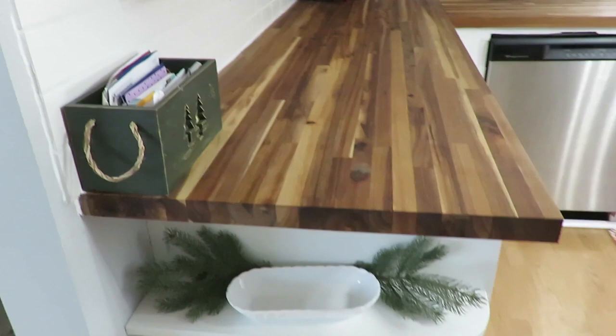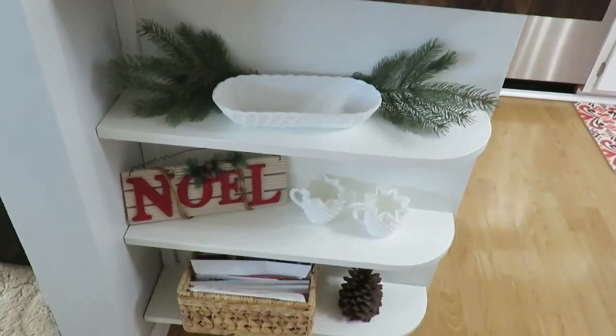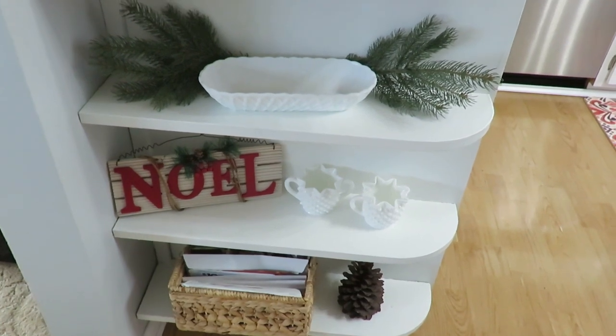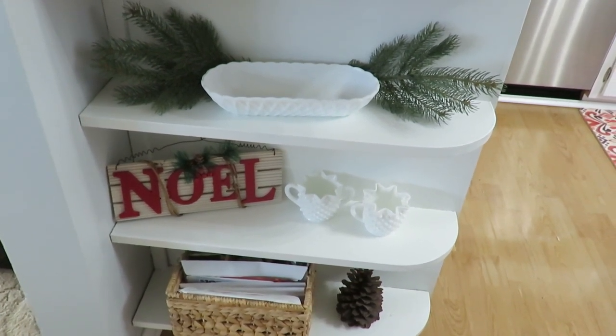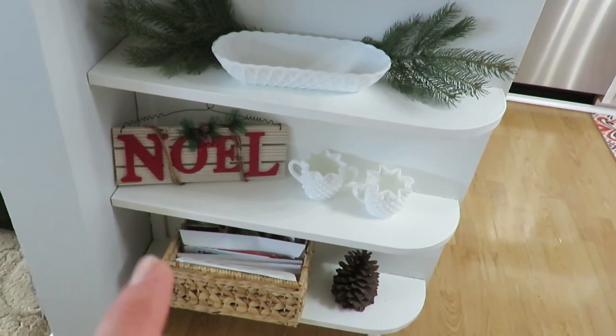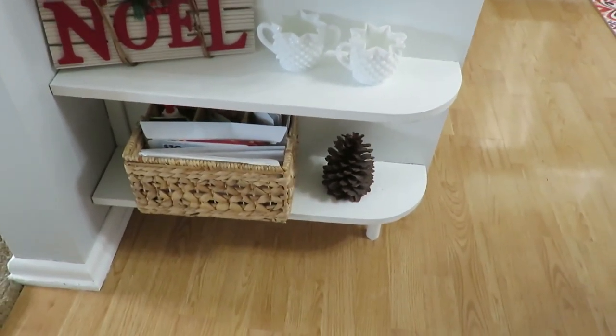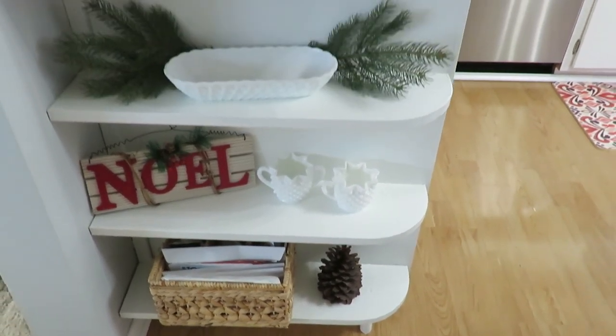I just added some more greenery there — I might put something in that, maybe some Christmas balls, I'm not sure yet. This Noel sign was clearance at Kohl's after Christmas, and then just a simple pine cone on the end of that one there.